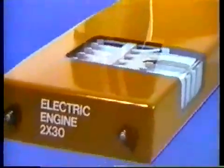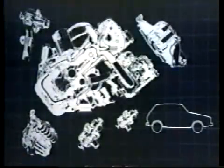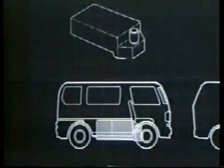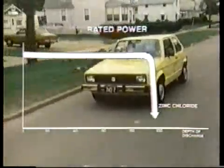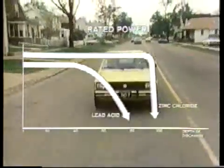Here is the other application of the Gulf and Western energy storage system technology: the Gulf and Western electric engine unit 2x30. When the unit is adapted to an already existing vehicle, we eliminate the internal combustion engine, ignition system, lubrication system, fuel and exhaust system, emission control system, and all of their attendant parts and cost. The shape of the electric engine unit is extremely flexible — here it is in a van weighing 3,000 pounds, a van weighing 7,000 pounds, and in a Volkswagen Rabbit. Only the Gulf and Western electric engine unit can deliver its rated power for 95% of its discharge cycle, compared to the rapidly declining performance of the lead acid system.